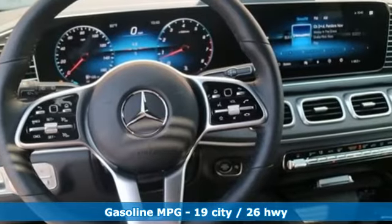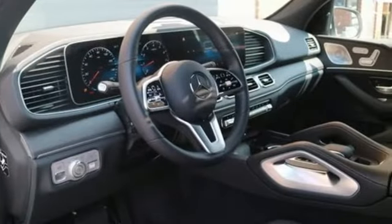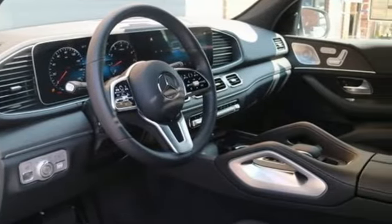Intercooled turbo inline four-cylinder engine. Automatic with driver control suspension management. Streaming audio. Doors and push button start proximity key. Dual zone climate control.